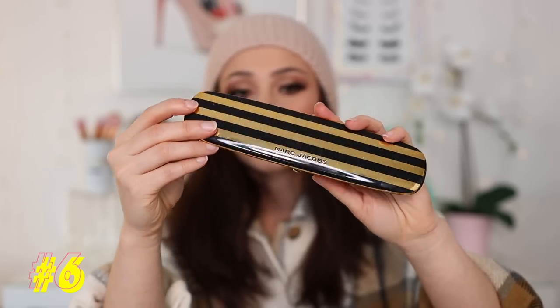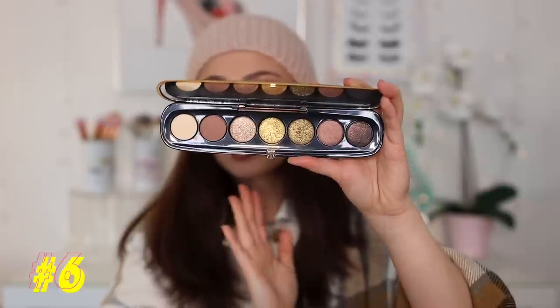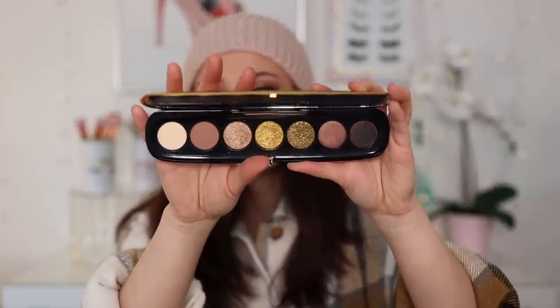Number 6: this is one that came out this year — the Marc Jacobs Extravagance eyeshadow palette. I love this. If we're talking really glam neutral shades, it's the shimmers that do it for me. This is a stunning, stunning palette. I'm looking at this shade and I want to put it all over my eyelid. So good.